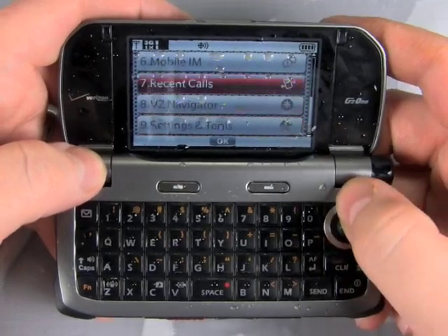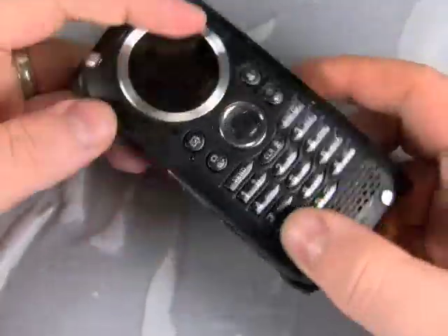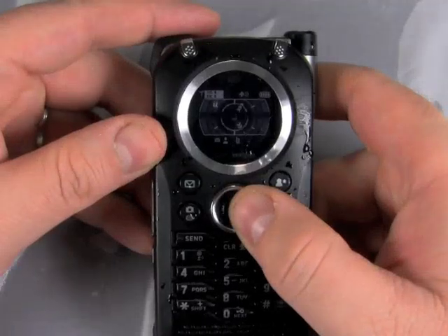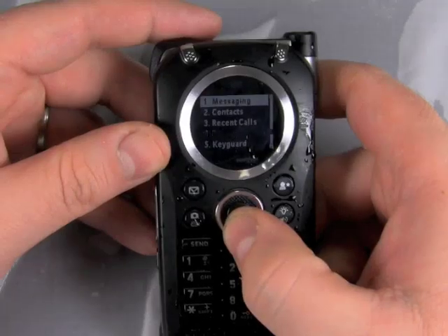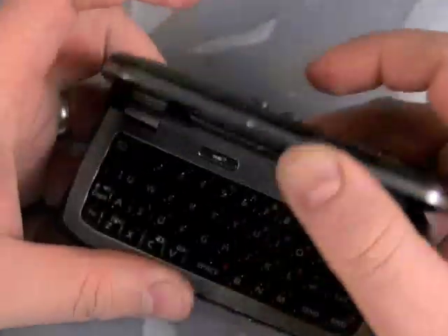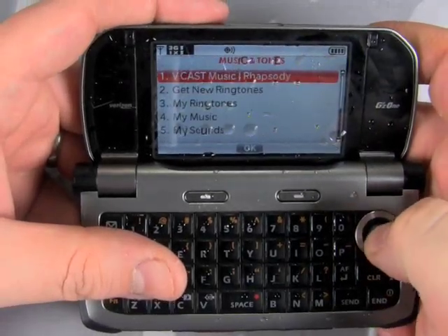But that doesn't mean that this isn't also a full-fledged multimedia phone. It gets access to all of Verizon's 3G Vcast services, including the Vcast Music Store, Vcast Videos, and it's got VZ Navigator on board. For the most part, though, these features were kind of a flop.